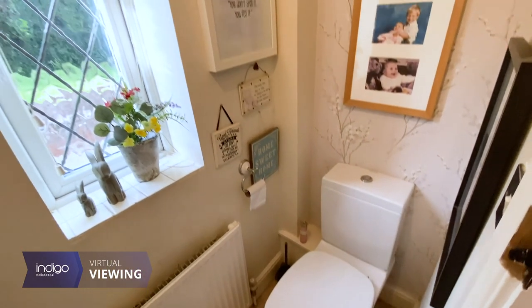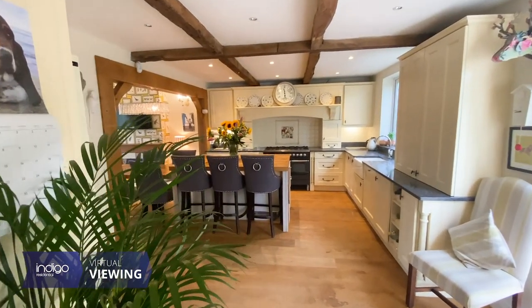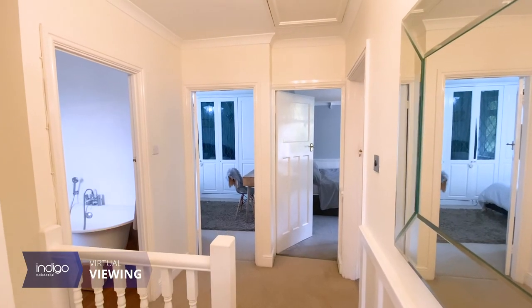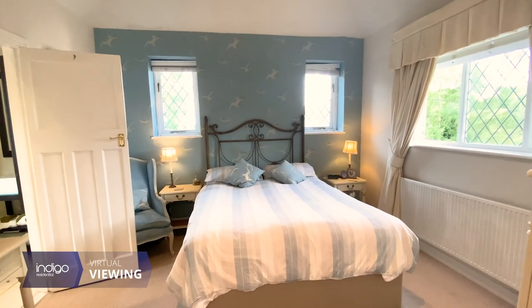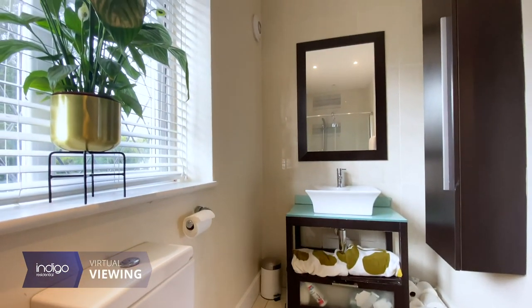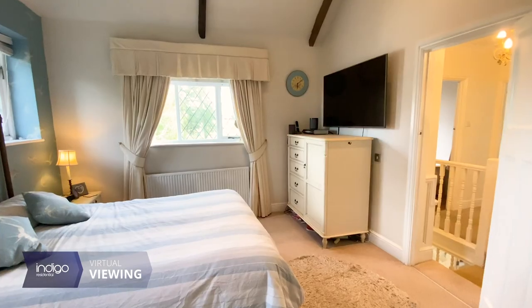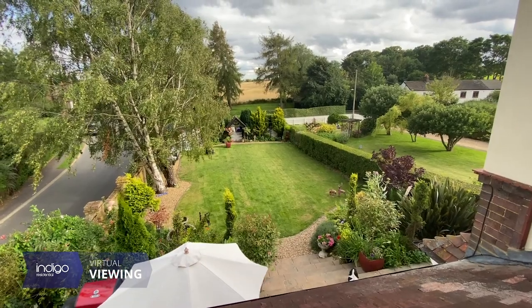Heating is economical with LPG to radiators. The first floor is bright and airy with four good sized bedrooms and a family bathroom suite. The master bedroom has an ensuite and the third bedroom features fitted wardrobes. There are excellent views over countryside from the bedroom windows.